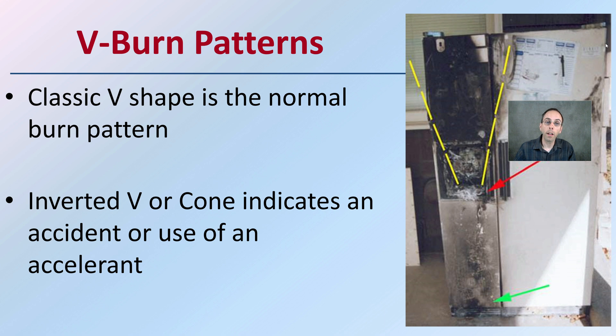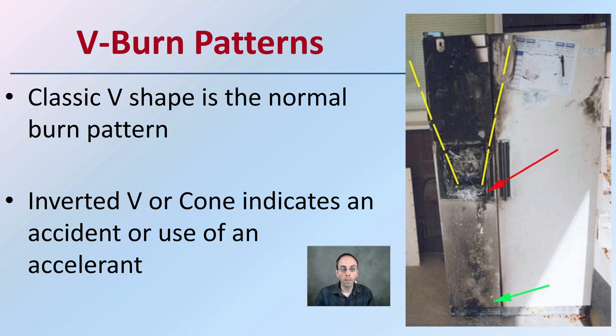The classic V shape is the normal burn pattern, while the inverted V or cone tends to indicate the use of an accelerant. We can see this with the refrigerator example, where there is a clear point of origin, the V pattern developing, and clear evidence of minimal door damage — indicating the fire definitely started on the left panel of the image.